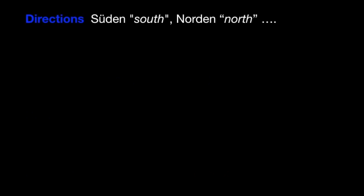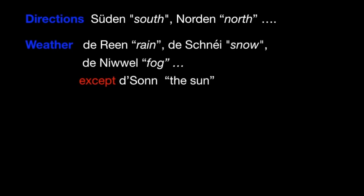The directions are masculine, like den Süden, den Norden. And then the weather — for example, the rain is de Reen oder de Schnéi, de Niwwel. But be careful: the sun, Sonn, is feminine in Luxembourgish — d'Sonn schéngt.